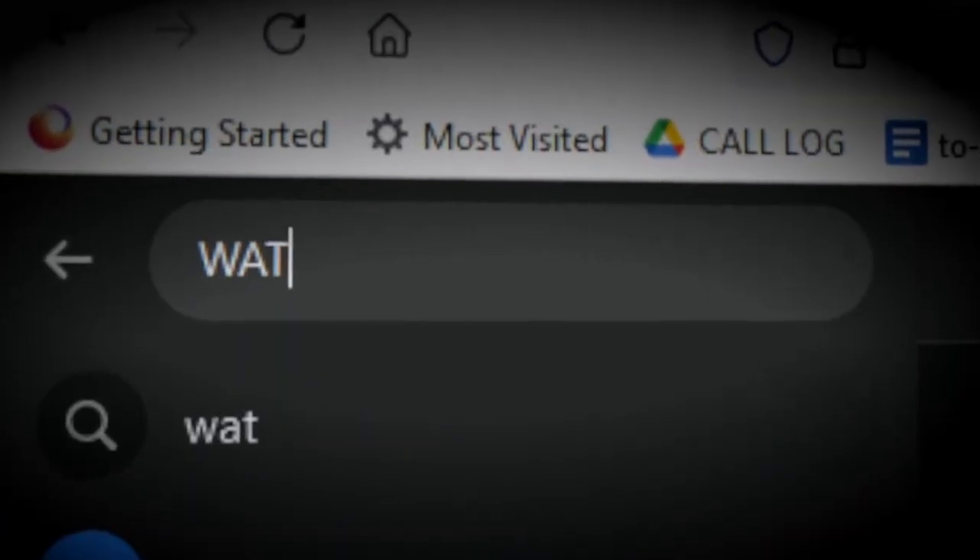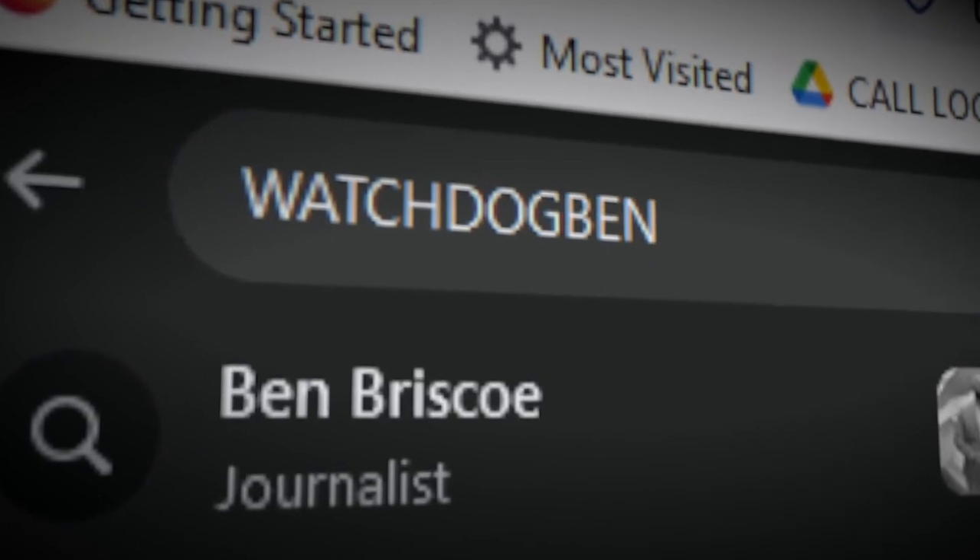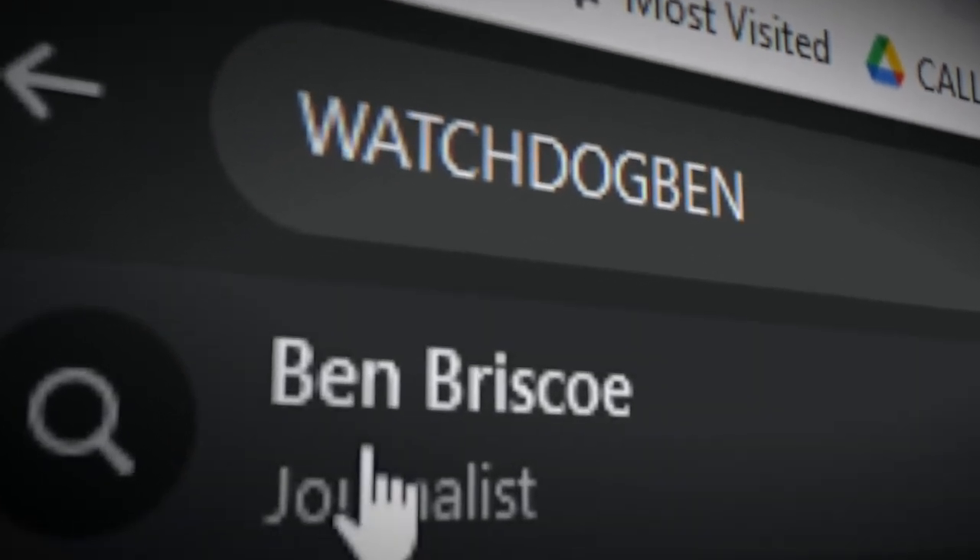To find a list of more native plants in North Carolina, check out my Facebook page — just search for Watchdog Bin.